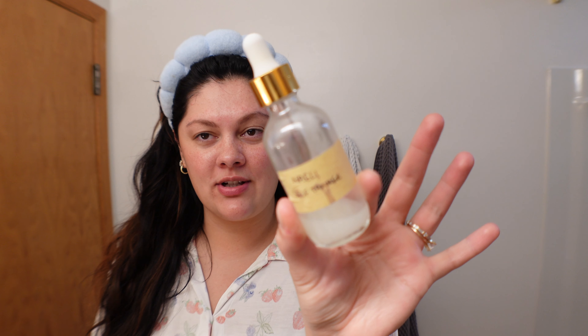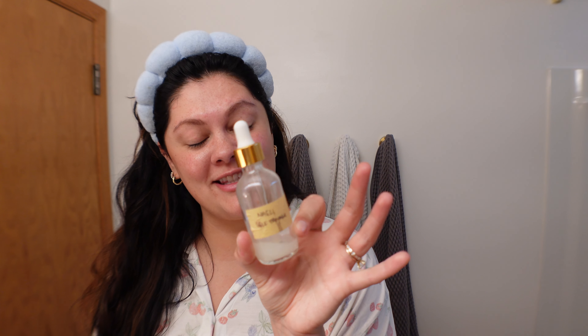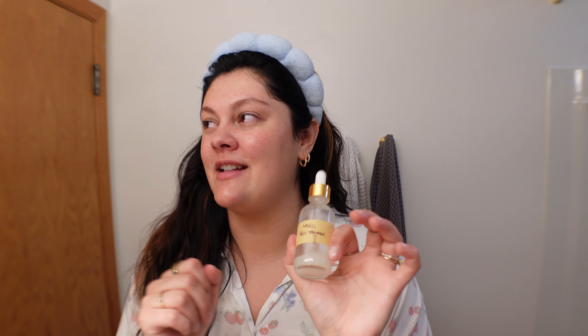Now we're going in with some SPF and also some fake tanner. My body is pretty tan right now from being outside a lot, but with my face I'm so careful about always applying sunscreen, so it never catches up — which is okay. This is a Naely self-tanner that came in a broken bottle, so I put it in a new bottle. I hate the smell of it so much — I actually gave the other bottle to my mom — but I'm almost done with it, and applying it in the morning is better than at night when you have to smell it in bed.